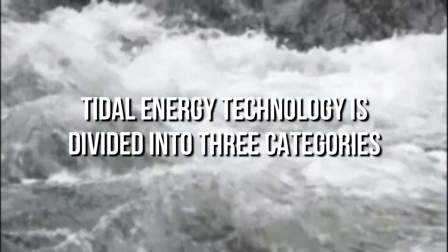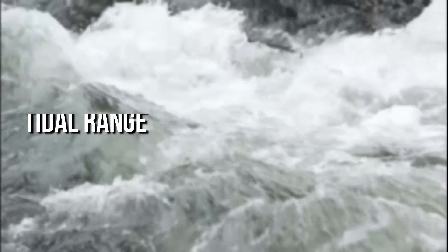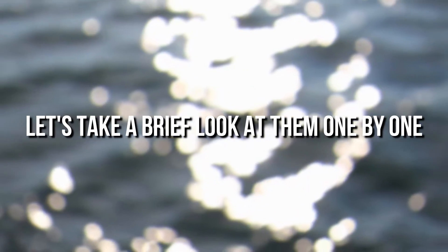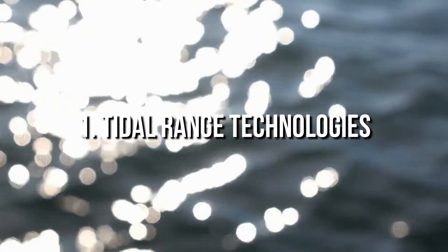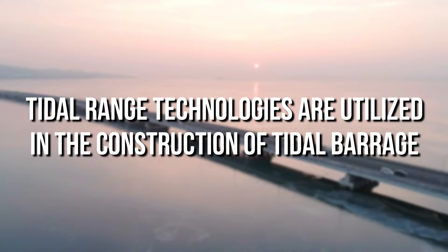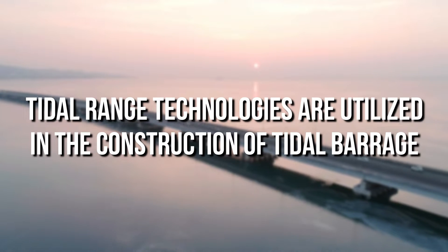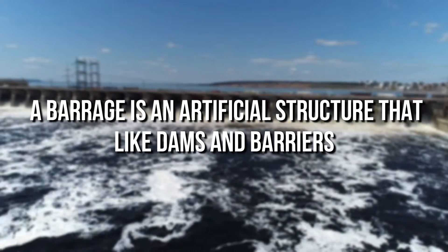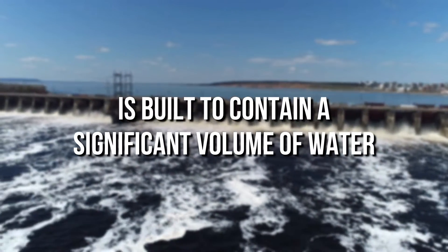Tidal energy technology is divided into three categories: tidal range, tidal current, and hybrid forms. Let's take a brief look at them one by one. Tidal range technologies make use of the potential energy present in the height difference between high tide and low tide. Tidal range technologies are utilized in the construction of tidal barrages — artificial structures that, like dams and barriers, are built to contain a significant volume of water.